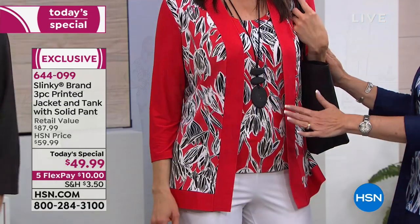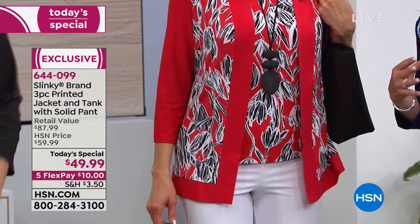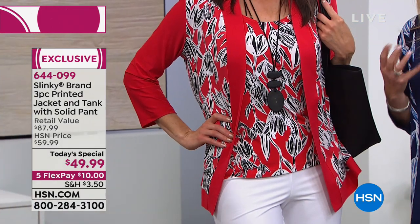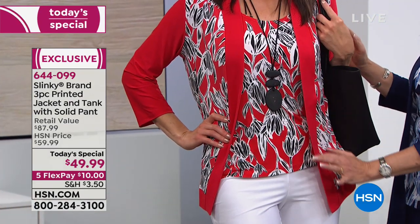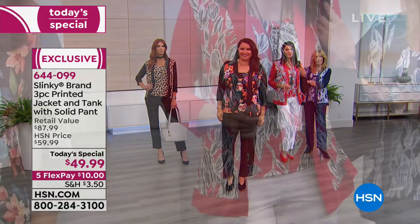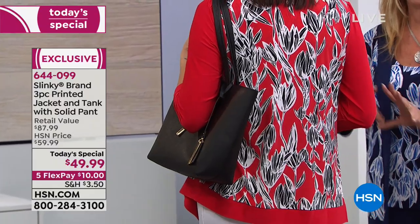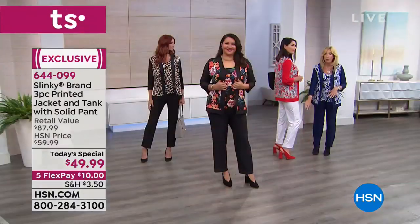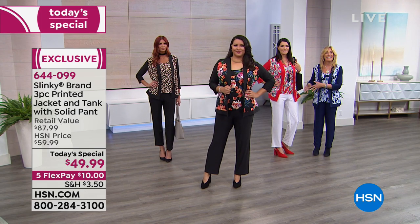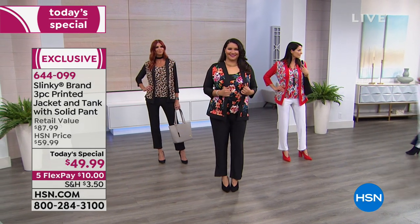This red floral has white and black in the floral — a beautiful, modern, abstract floral. I love how we banded and framed the print, giving it vibrancy with the banding down the front elongating your torso. You've got solid sleeves and it's printed on the back, giving a beautiful frame at the bottom. The red comes with the white basic pant. If you want the white basic pant, go with the red floral or the Kelly green floral.